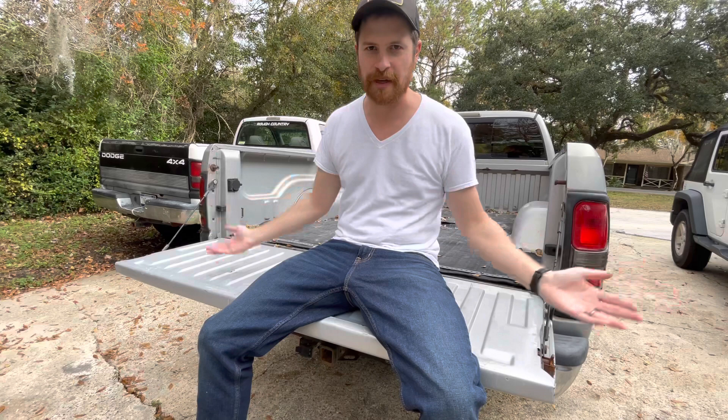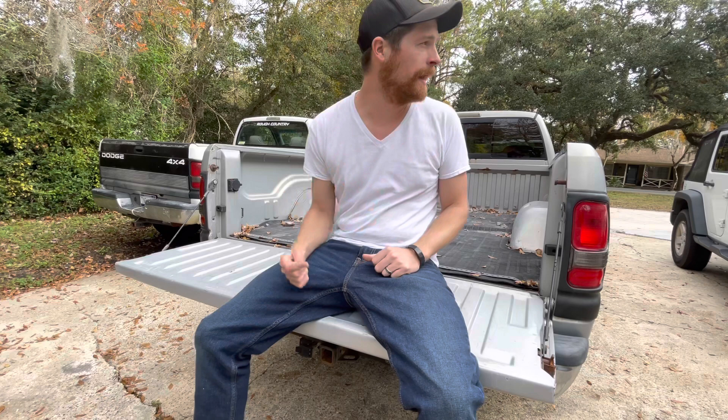I know, I said I was keeping this one. I've got a problem, okay? I love money, and I love buying and selling trucks, and if I can make money, I can't stop myself.